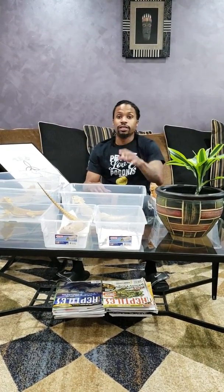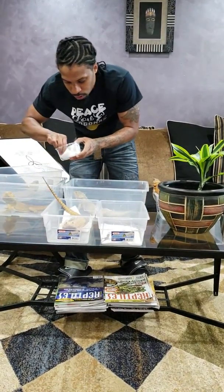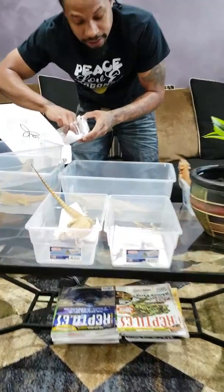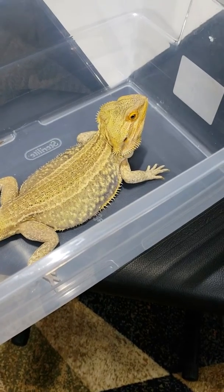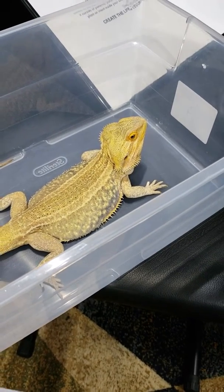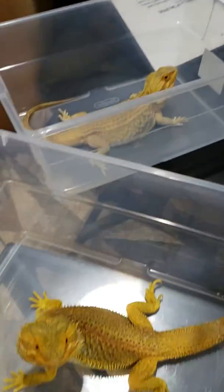I hope that broke it down for you. Before I let you go, I wanted to show you guys one of the GSs that just hatched today from Zeus here. Zeus is a hypo-citrus leatherback GS, Genetic Stripe, dunner. Absolutely love this guy. Got him from Hillary Allgood at Allgood Dragons, one of my favorite breeders. And this is his offspring.